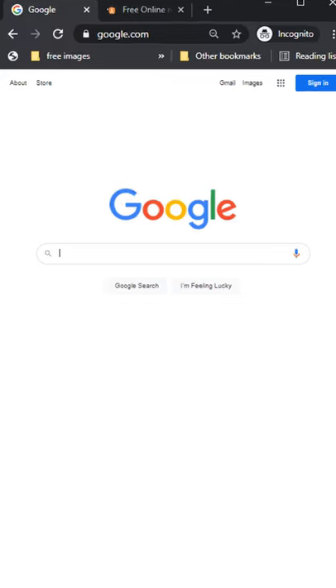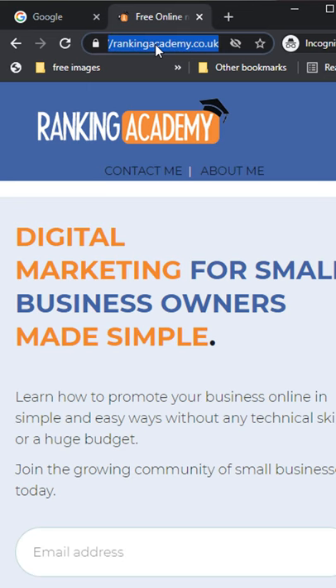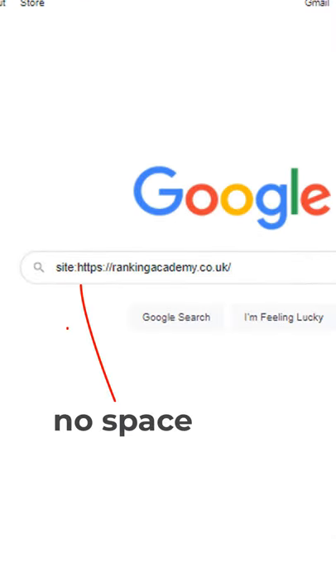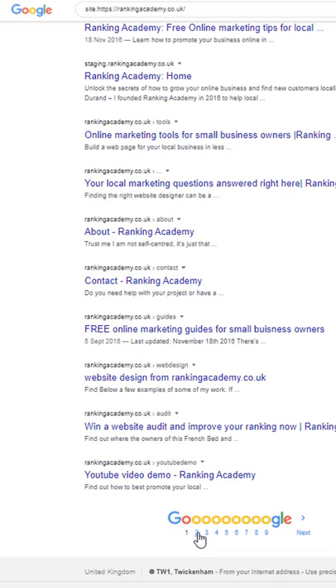Here is a bulletproof way of finding out not only if your website is indexed in Google, but also how many pages Google has actually indexed. In the search box, type the following command: site: — right after which, and without any space, paste your website address. To make sure you add the correct address, just copy it directly from your browser and paste it in the search box, then hit search.